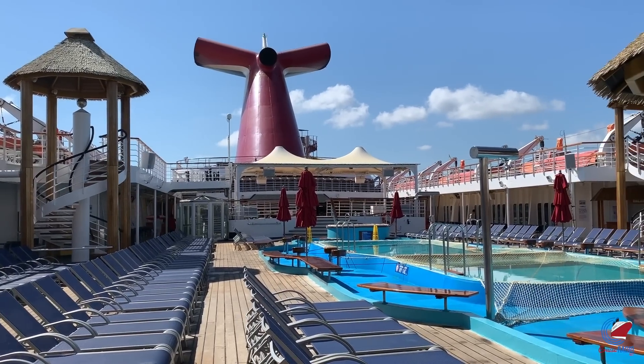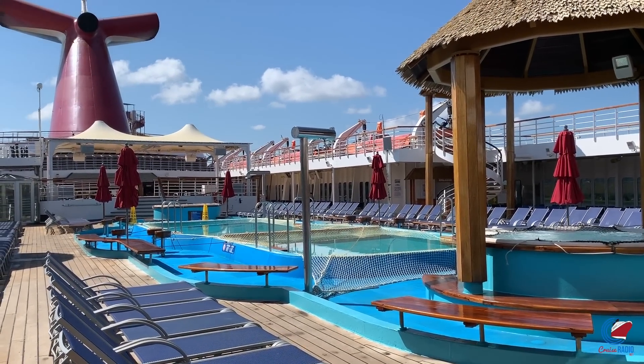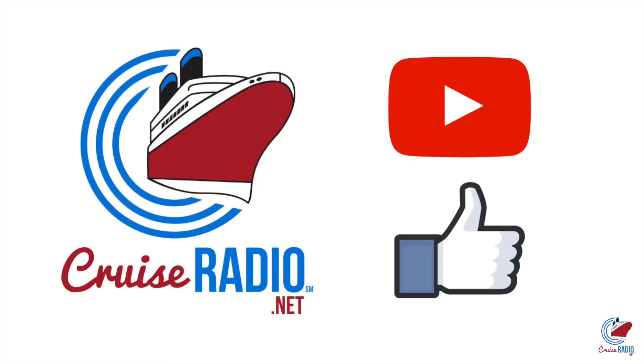My name is Doug Parker, host of the Cruise Radio podcast, and today we're going to take a deck tour of Carnival Ecstasy. Before we get to the video, if you like this tour and you want to see more videos like this, subscribe to the channel and give the video a thumbs up.